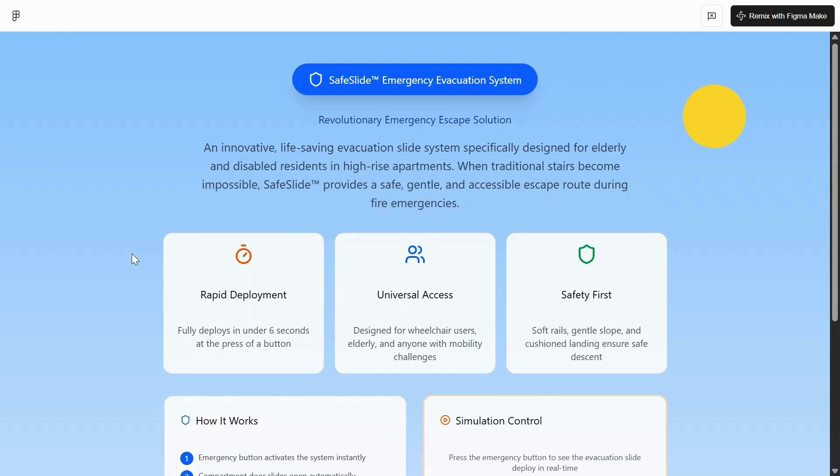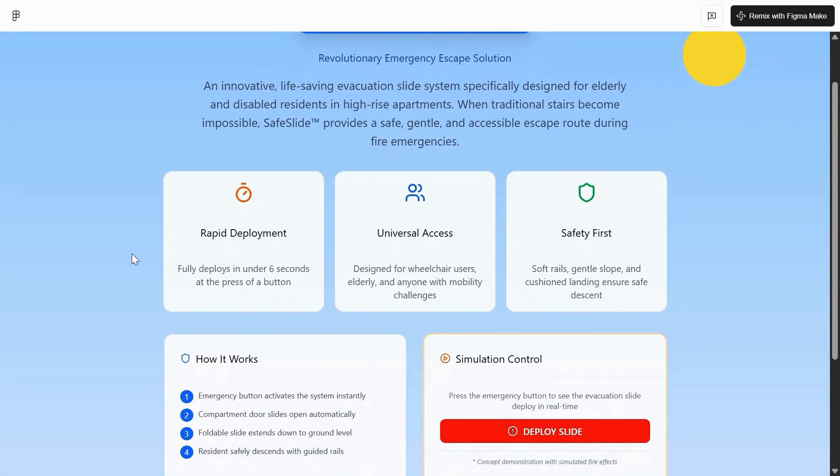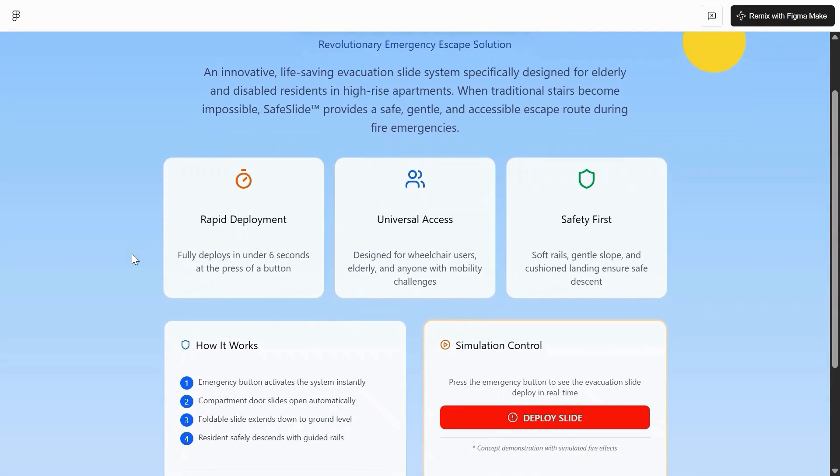I present to you the Safe Slide Emergency Evacuation System — a revolutionary emergency escape solution. An innovative life-saving evacuation slide system specifically designed for elderly and disabled residents in high-rise apartments. When traditional stairs become impossible, Safe Slide provides a safe, gentle and accessible escape route during fire emergencies. Our Safe Slide fully deploys in under 6 seconds at the press of a button. It is designed for wheelchair users, elderly, and anyone with mobility challenges.